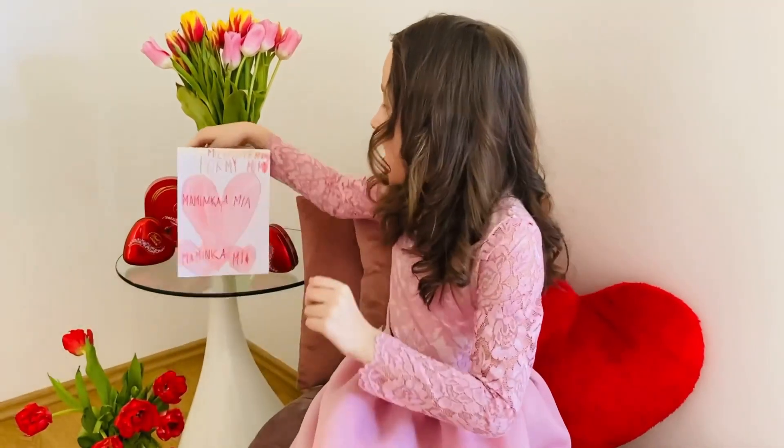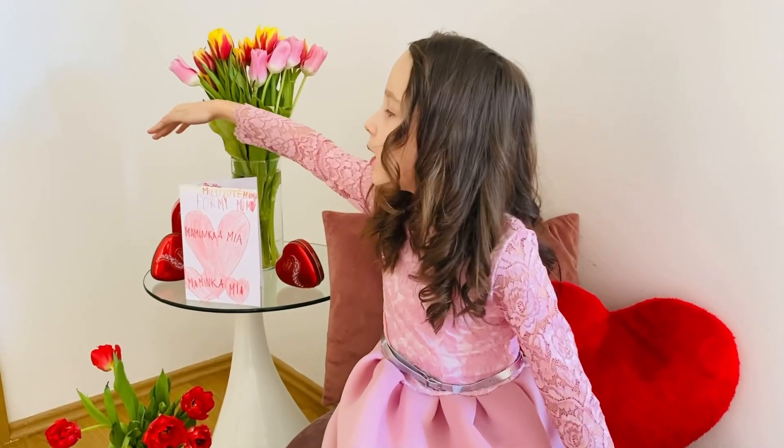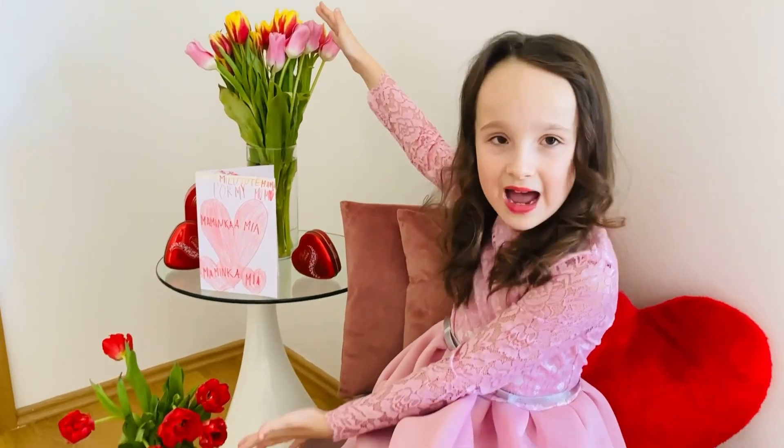We have two chocolate hearts at the front and one big chocolate heart at the back, and two big giant flowers.